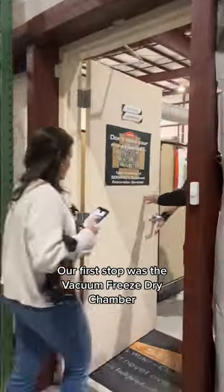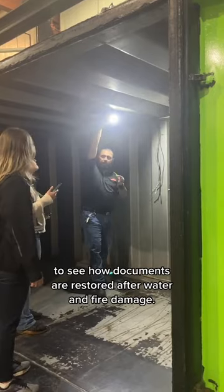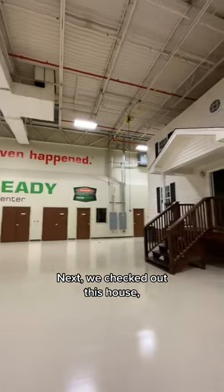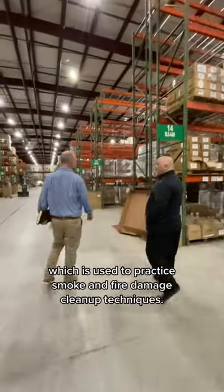Our first stop was the vacuum freeze-dry chamber to see how documents are restored after water and fire damage. Next, we checked out this house which is used to practice smoke and fire damage cleanup techniques.